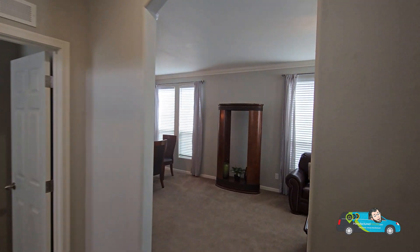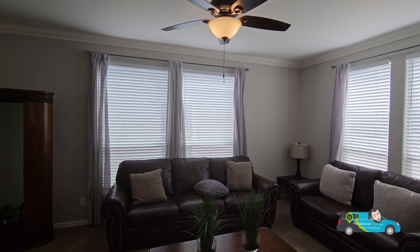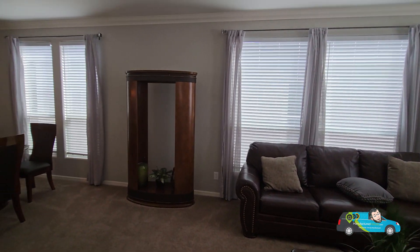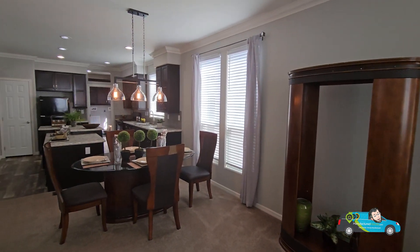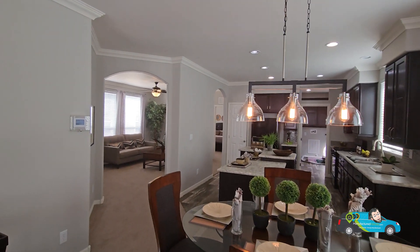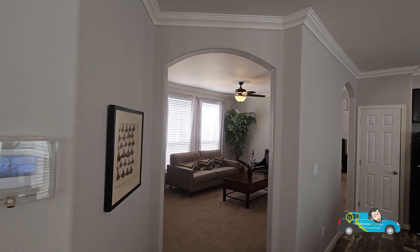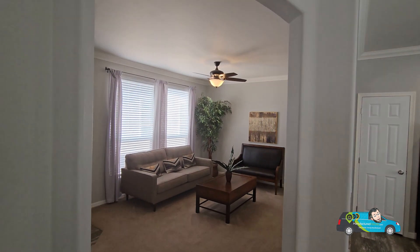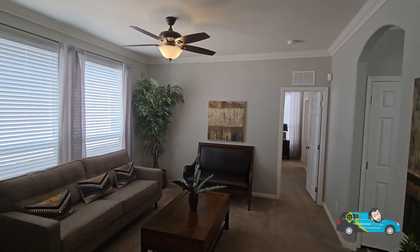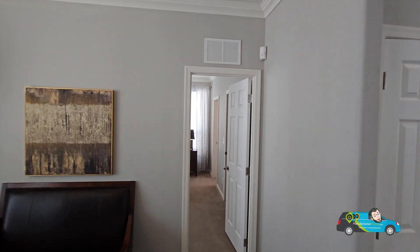I'm loving the archways in this home — what do you guys think about it? Let me know in the comments below. Spinning back through the family room — this home is pretty decently sized. I like the layout, I like the feel of it, I like the flow of it. It makes it feel more residential and a little less manufactured, but it has just some nice features to it.